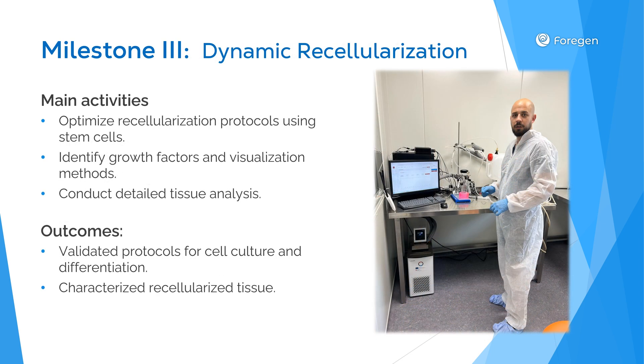In our third milestone, we'll focus on dynamic recellularization using stem cells. This involves seeding the decellularized scaffolds with appropriate cells to regenerate functional tissue. We're identifying optimal growth factors and visualization methods to track cell integration and development. Our team will conduct detailed tissue analysis throughout this phase to validate protocols for cell culture, differentiation, and tissue characterization. Analysis methods will include histology, scanning electron microscopy, and biomechanical testing to ensure the quality and functionality of recellularized tissue.